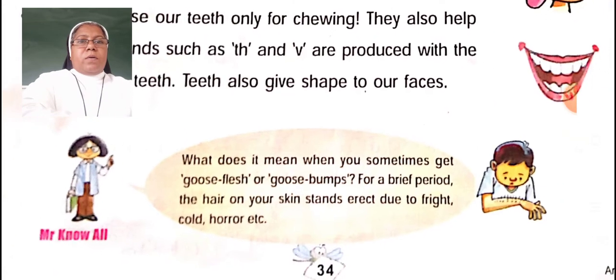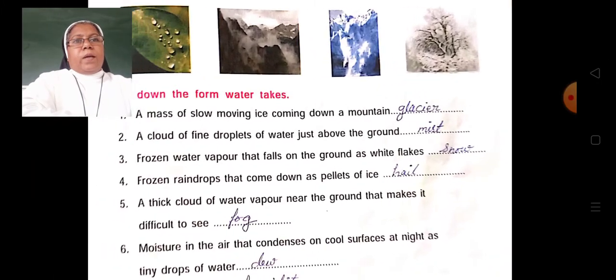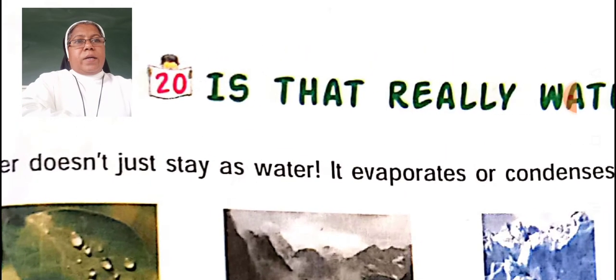Know-all: What does it mean when you sometimes get goosebumps? For a brief period, the hair of your skin stands up due to fright, cold, or other reasons. And our next lesson is lesson 20: Is That Really Water?